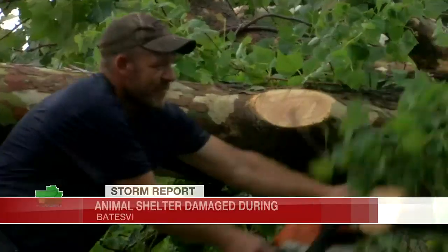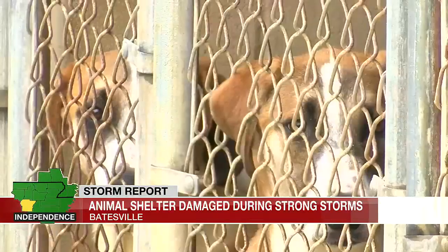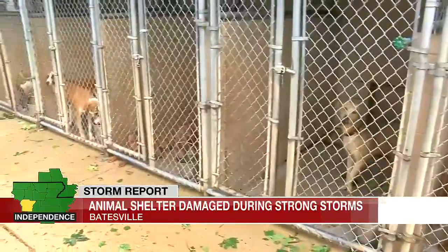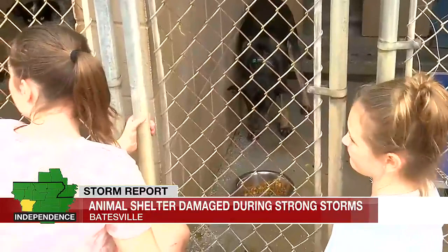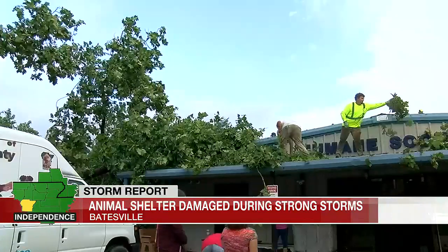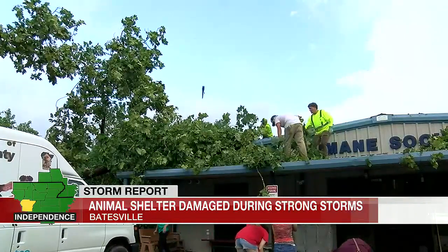The ceiling was collapsing. We had electrical wires down. And immediately our first priority was just checking to make sure the animals were okay. All of the Independence County Humane Society's dogs and cats survived the storm uninjured. But the building did not. We have a giant tree down on top of the building — come to find out, it's actually three trees.